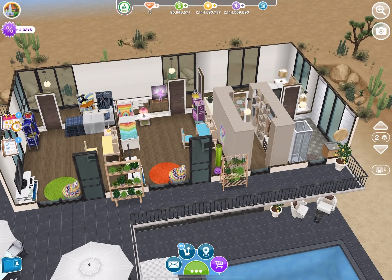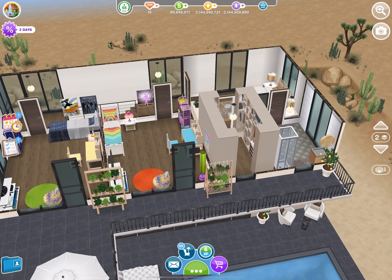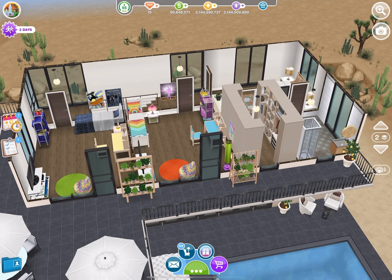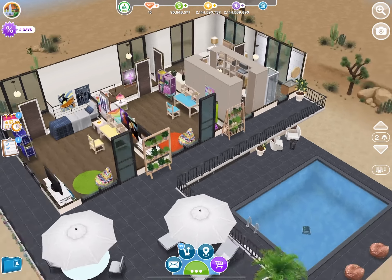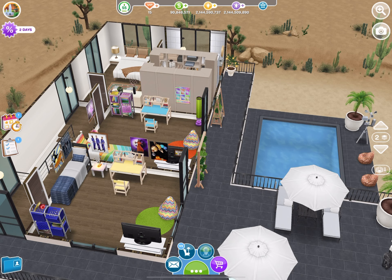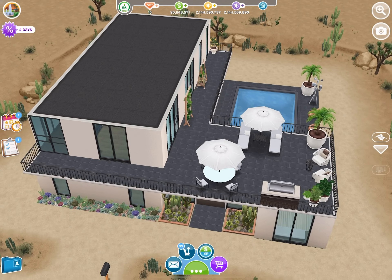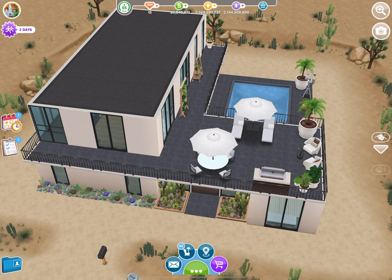I put the pool cleaner in the pool so it doesn't get nasty — you know how these pools can turn green. Overall, I think the outside of the house is nice, but the layout is weird.